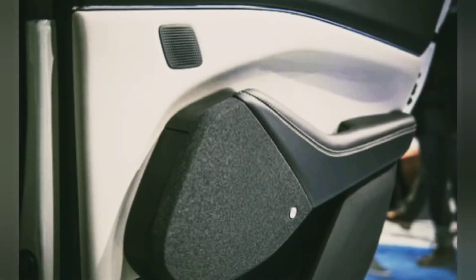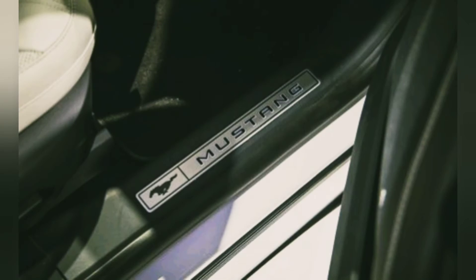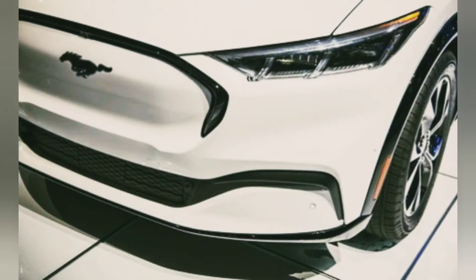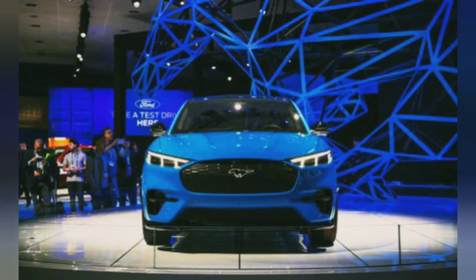Next is pricing and which one to buy. The Select starts at $44,995; the Premium is $51,700; the California Route 1 is $53,500; the First Edition is $61,000; and the GT is $61,600.